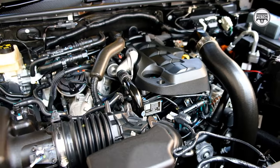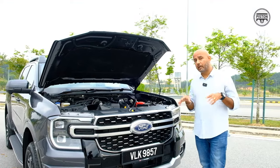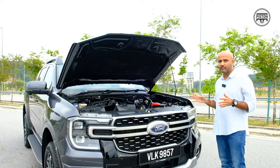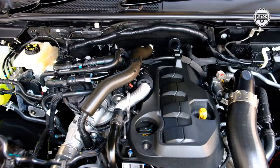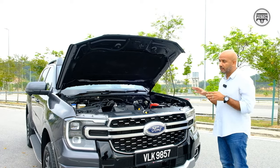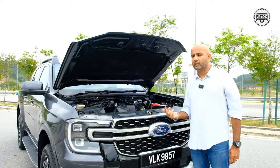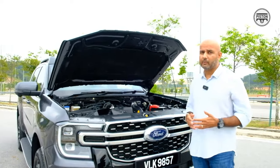Powering the Ranger Platinum is the same powertrain — a two-litre twin-turbo engine making 210 PS and 500 Newton metres of torque, with power channelled to the rear or all four wheels via a 10-speed gearbox. It's a very good balance between power and fuel efficiency. It has a 70-litre tank and I've seen a range of about 800 kilometres on the highway.